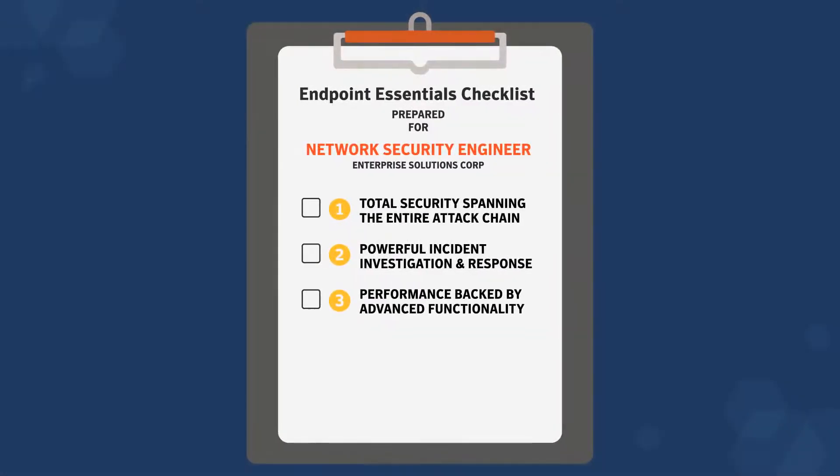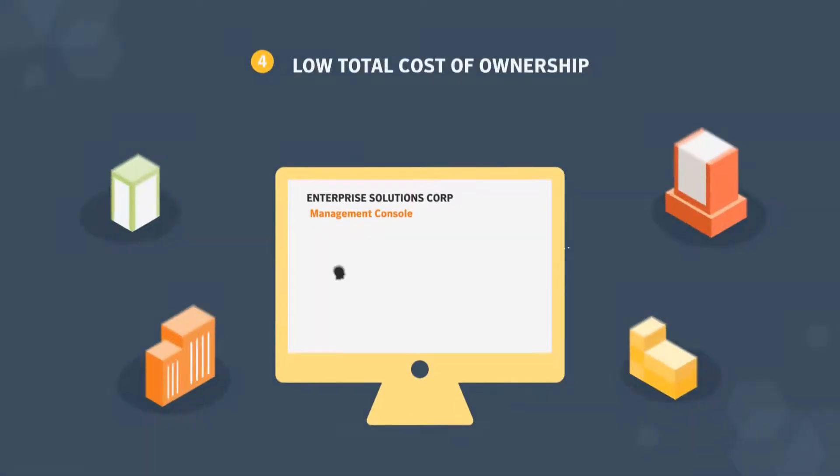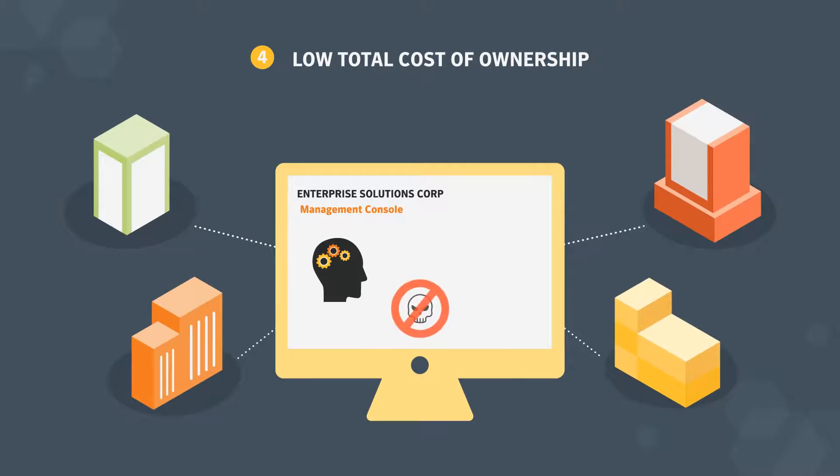You need advanced functionality to prevent security solutions from slowing down users and networks. You lower cost of ownership when a single agent delivers the technologies you need, like machine learning, exploit prevention, and EDR.